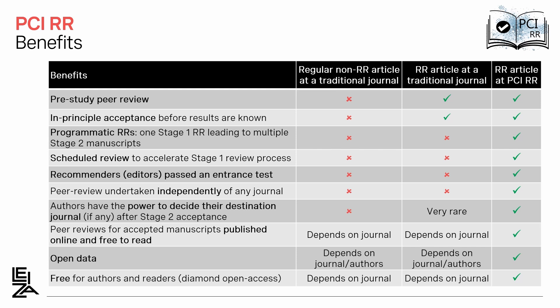Also, the peer review is undertaken independently of any journal, so there is no influence of the scope of the journal. At the end, the authors have the power to decide their destination journal, if any, of course, if the manuscript is recommended.